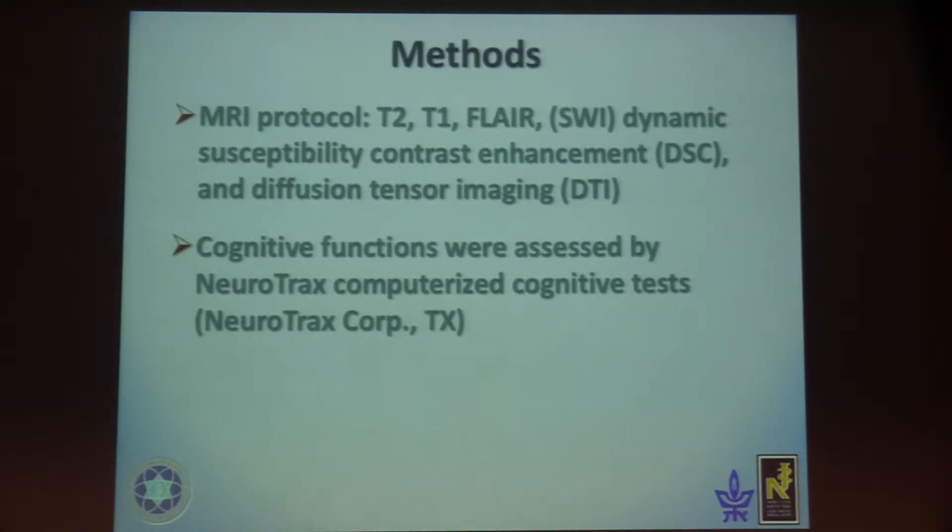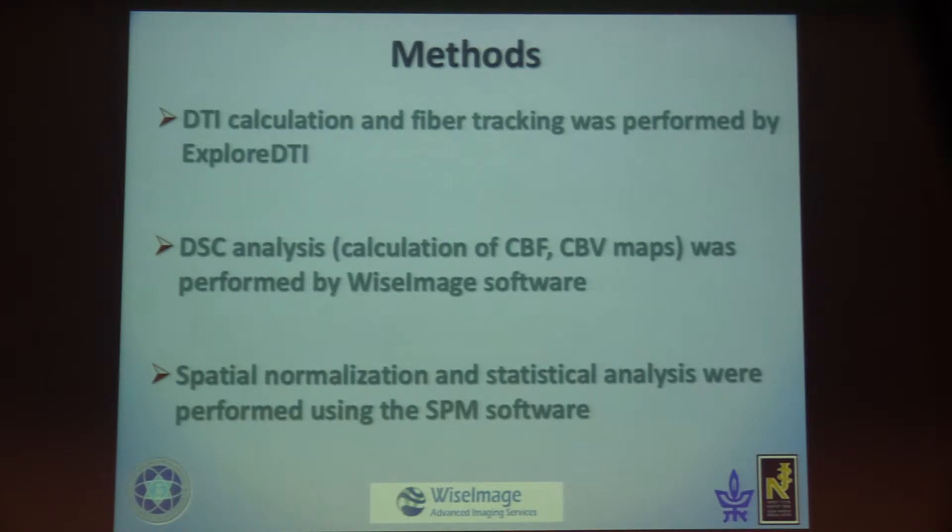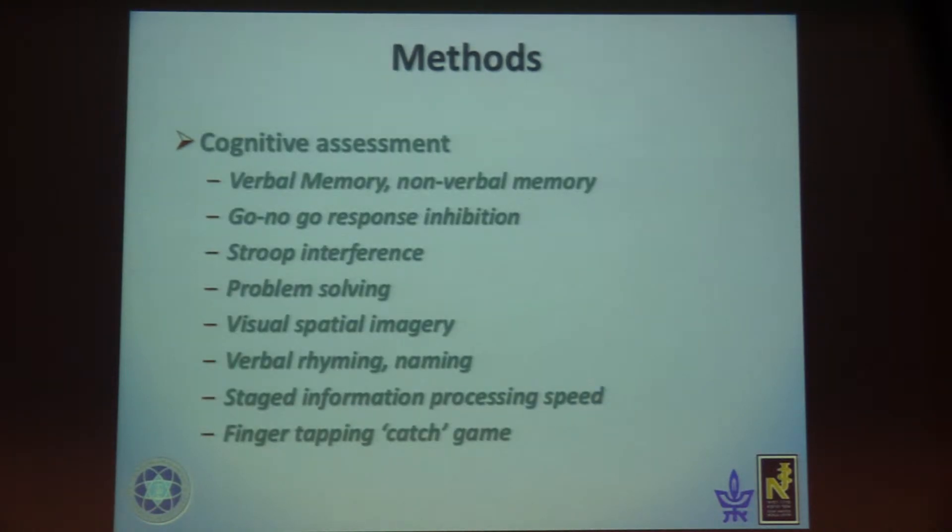We used conventional MRI protocol: T2, T1, FLAIR, DWI, SWI, as well as DTI and DSC dynamic susceptibility contrast. We used Neurotrack Corporation for cognitive function assessment via computerized cognitive tests. DTI calculation and fiber tracking was performed by DTI Explorer, DSC analysis by WISE imaging software, and spatial normalization and statistical analysis by SPM software.